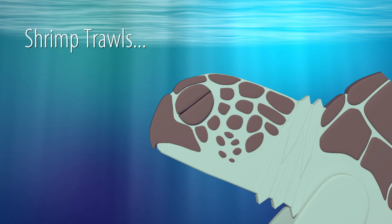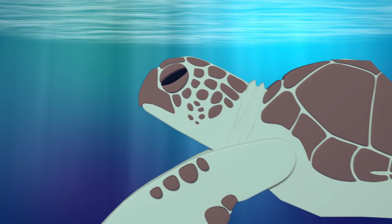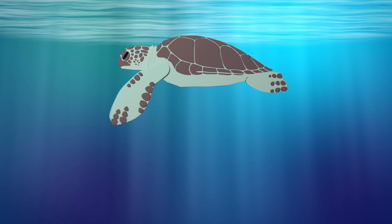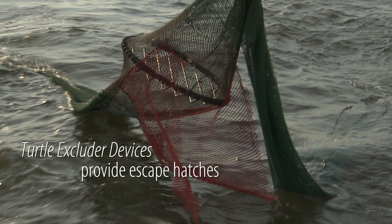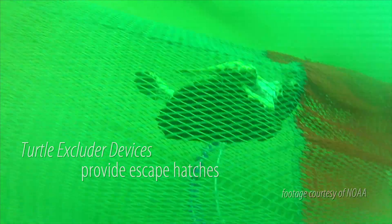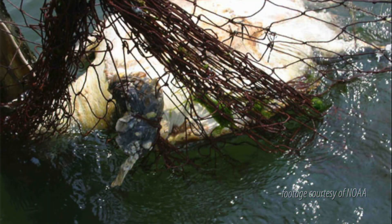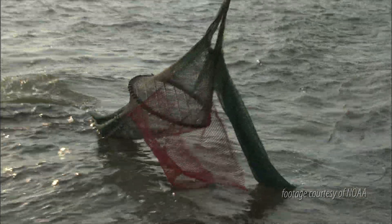Now let's explore shrimp trawls and turtle excluder devices. Since sea turtles must surface to breathe air, they easily drown when caught in nets, unable to reach the surface. When nets are outfitted with turtle excluder devices, sea turtles and other animals can be shuttled out of the net instead of dying as bycatch. Most shrimp trawls in the southeastern U.S. are required to use turtle excluder devices, but not all do.